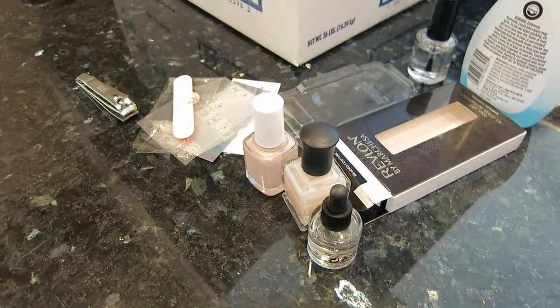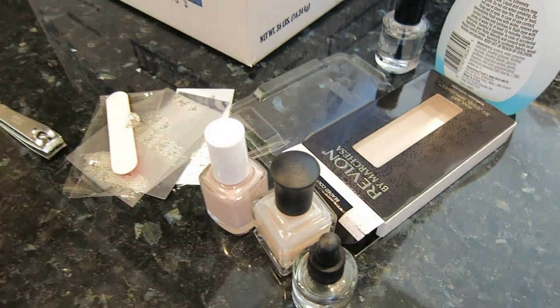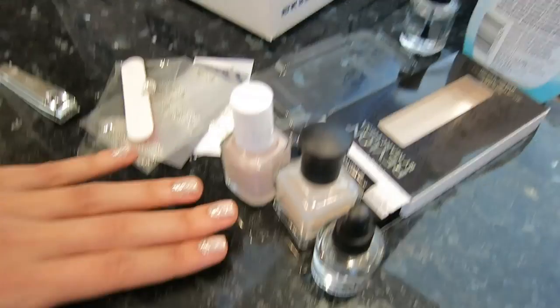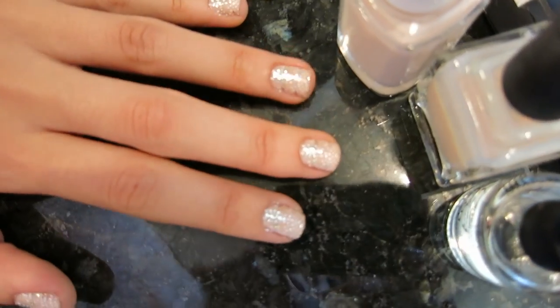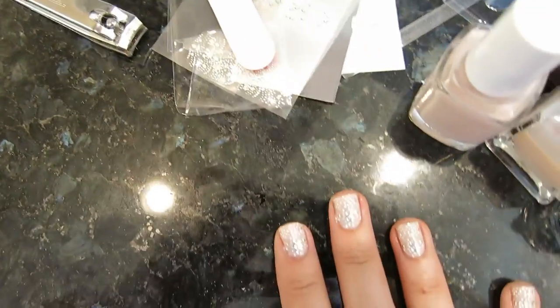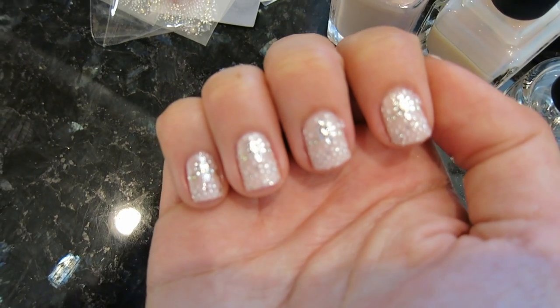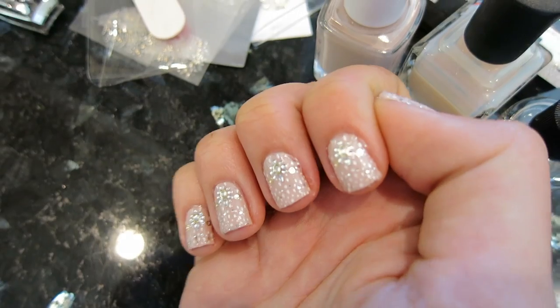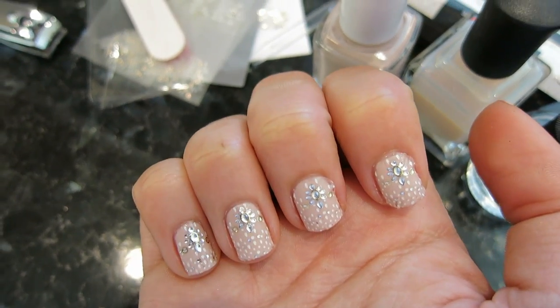Randomly we have a little nail station going on here because I just got internet today and I was doing my nails while the cable guy was installing cable and internet. That's actually not my good hand — let's look at the better hand. There we go, that's what they look like. I think they look really cool.